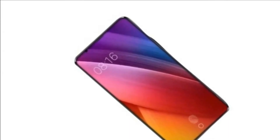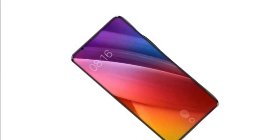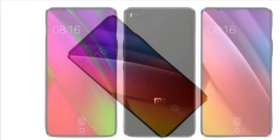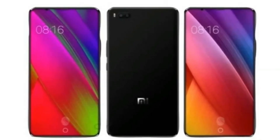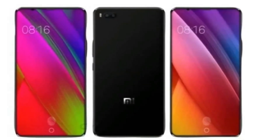ZME has never implemented a display panel with a higher than Full HD resolution before, and we're not expecting that to change. If it maintains the Full HD resolution with an 18:9 aspect ratio, we should see 2160x1080 pixels on the ZME MI7 and MI7 Plus.